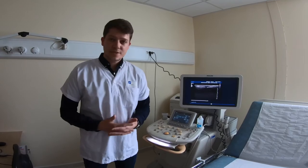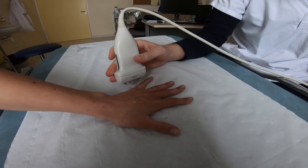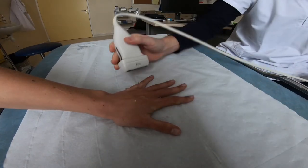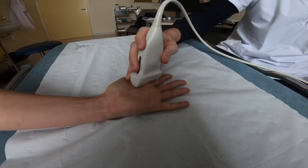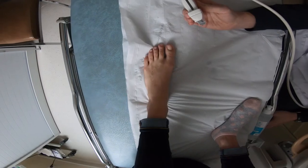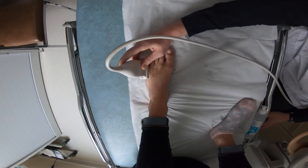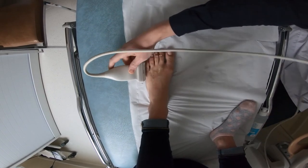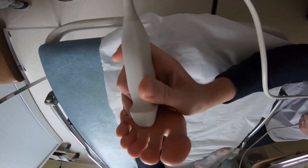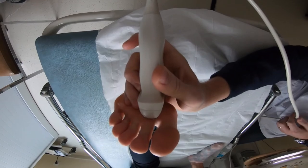Let me show you a little demonstration. On metacarpophalangeal 2, 3, and 5, on dorsal, lateral, and palmar facettes — with a 4-point scale to calculate our score called the Ultrason Score for Erosions.